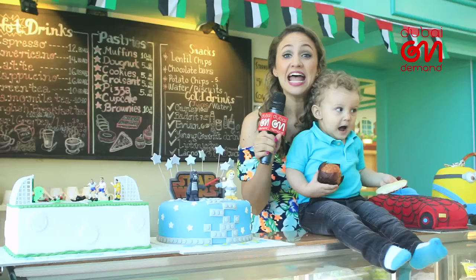Now that I've simplified mealtime with my little man, it's time I get him extra comfy in the kitchen. Because, habibi, this next meal is on you.